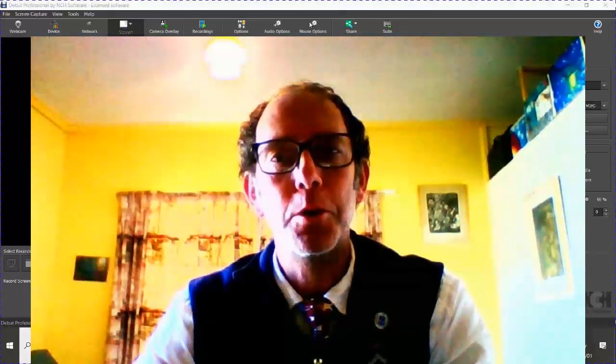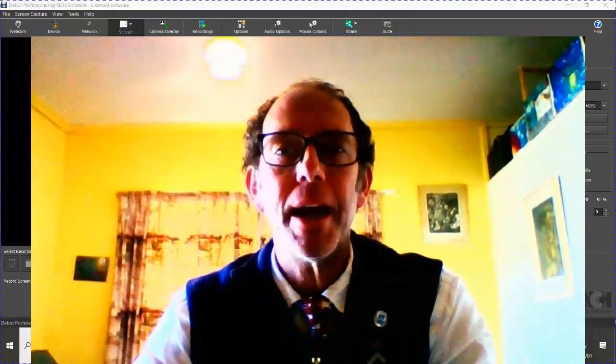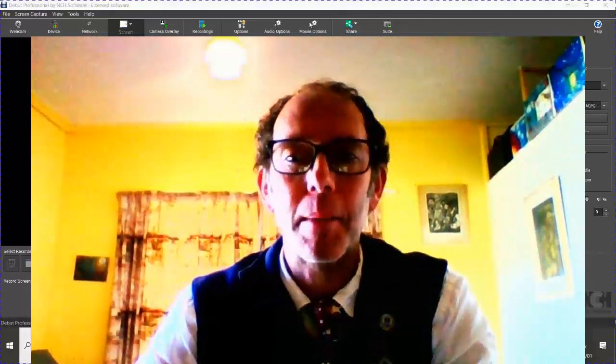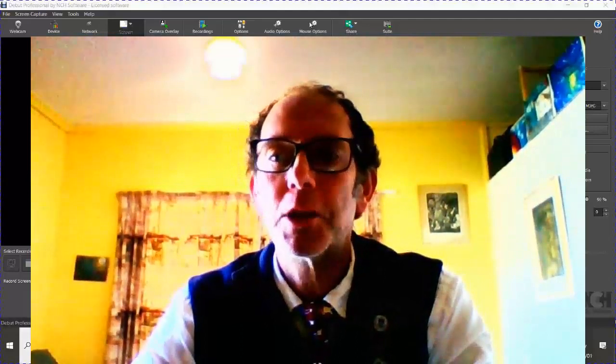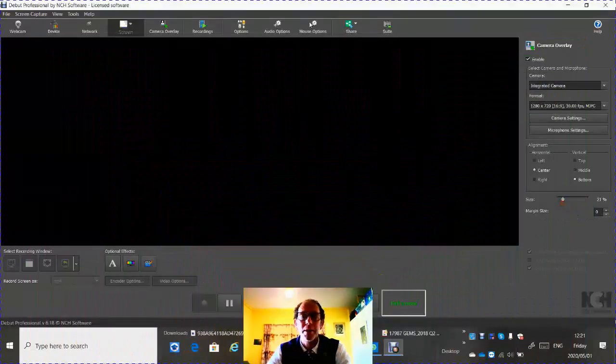Good morning, Grade 9s. Welcome to Lesson 3: The Pulley. We continue today where we left off last week, and I hope you've done the sums for Pascal's hydraulic system — we'll go over those answers a little later. Let's turn our attention to the PowerPoint presentation that you've received on your tablets.